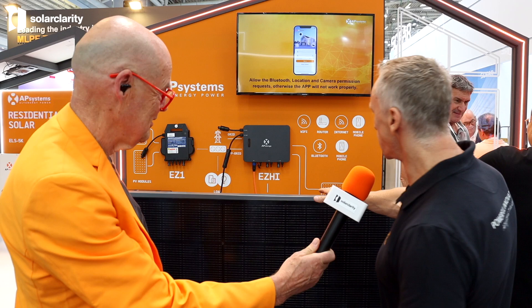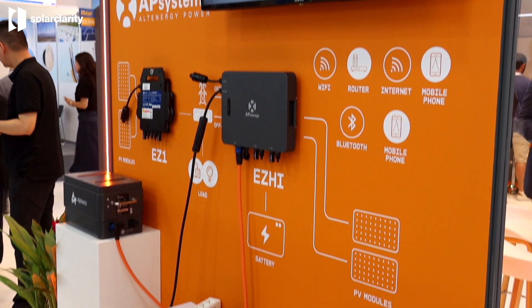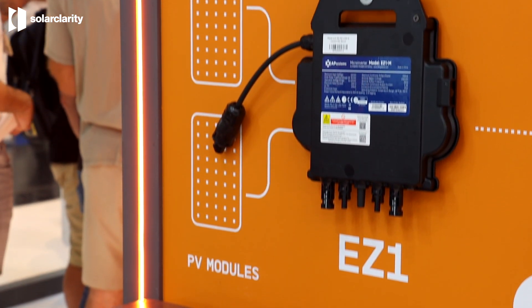Here you see the do-it-yourself solution of APS system, which is made of a Balcony solution. Balcony is a disruptive product made primarily for Germany — a plug-and-play system for two, four, or six modules. Installation time is no more than one to two hours, using a storage and micro inverter dedicated to this business. It's already shipping massively in Germany and expanding to France, Spain, and Italy.